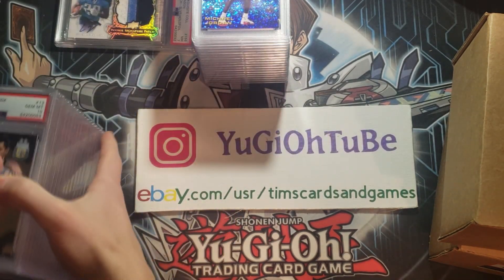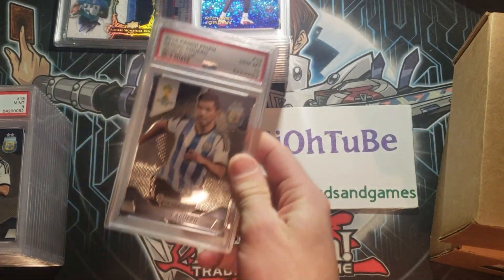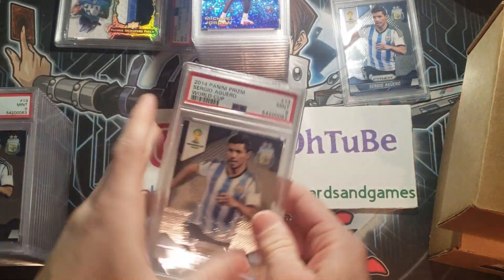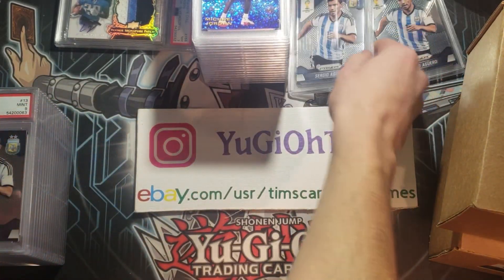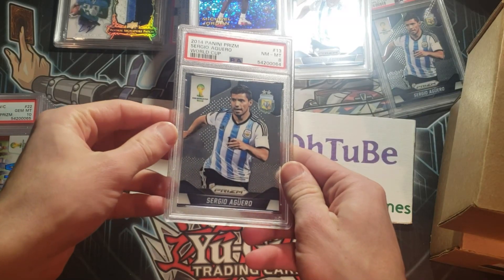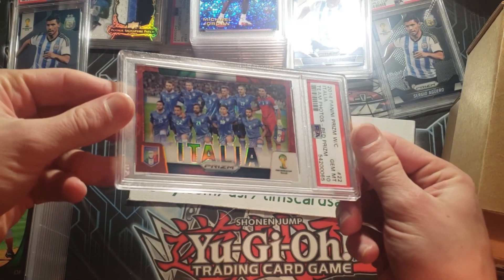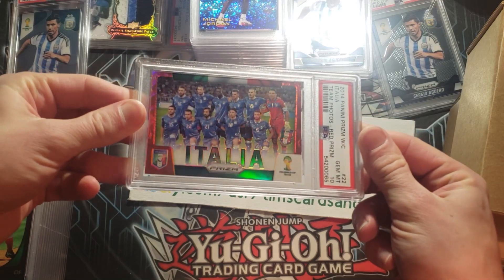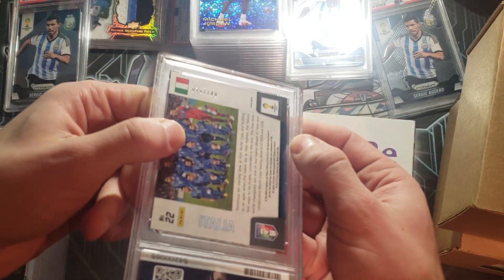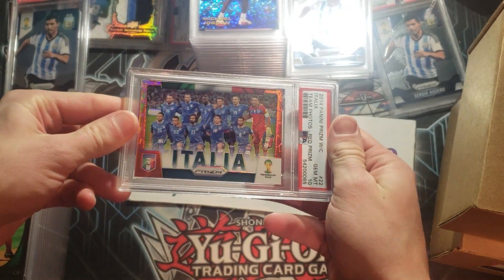We've got a Sergio Aguero — this one is a gem mint 10 prism 2014. Here's a nine of that same card, Sergio Aguero, also a nine. Did not do good there. There's an eight — gosh, that is terrible. Here's a nice one: an Italy 2014 prism World Cup Italia gem mint 10 red prism, or red refractor, out of 149. That's a nice looking card — the red really pops. Beautiful card.